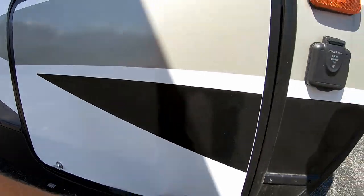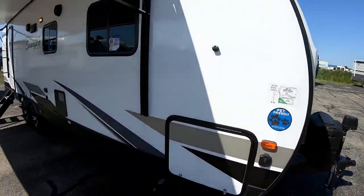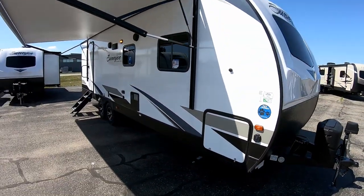Again, key lock and thumb lock combinations right there. And that about wraps it up for the outside of the Surveyor Luxury rear bath, front bedroom, 267 RBSS.